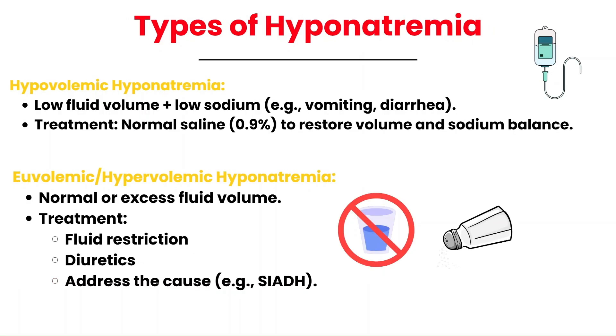It's important to understand the difference between hypovolemic, euvolemic, and hypervolemic hyponatremia. In hypovolemic hyponatremia, the body has decreased fluid volume and low sodium — often due to vomiting or diarrhea — and treatment involves normal saline (0.9%), which restores lost fluid volume and provides sodium, as normal saline contains a sodium concentration of 154. For euvolemic or hypervolemic hyponatremia, the focus shifts to fluid restriction, possible use of diuretics, and addressing the underlying cause — for example, if the issue is SIADH, treatment will target that specifically.